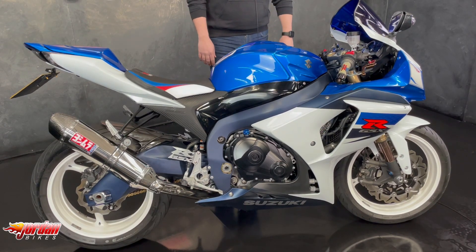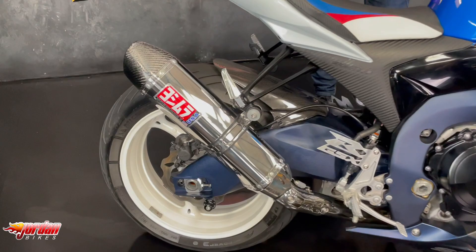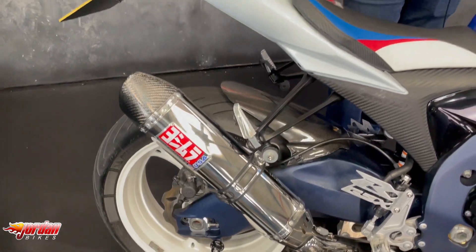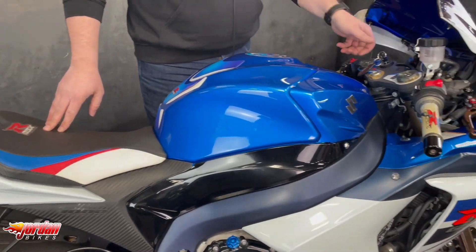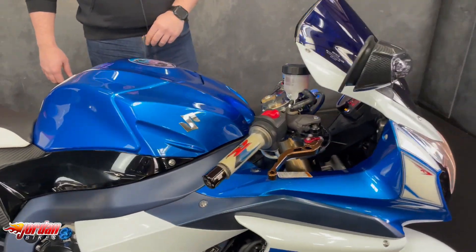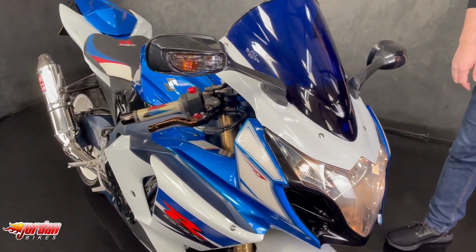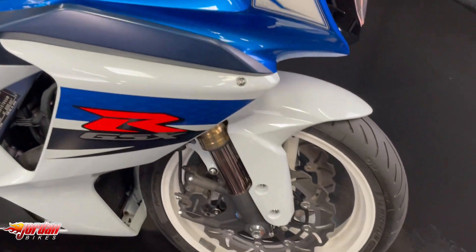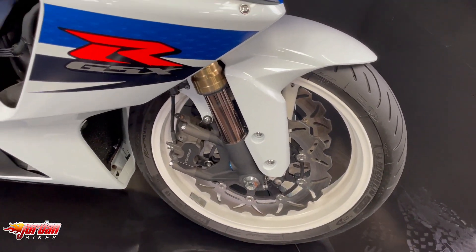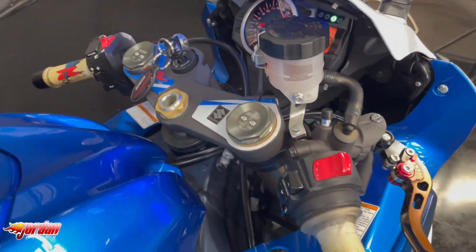It's an absolute belter. It's a 2012 12p L1 model, got the old Yoshi exhaust on there, tail tied, seat cowl on there, also the custom seat. They always claim about 180 horsepower on these and they're an absolute hoot to ride. Aftermarket levers and obviously in the gorgeous Suzuki colour scheme — what more do you need? You've got your gear indicator on there as well.